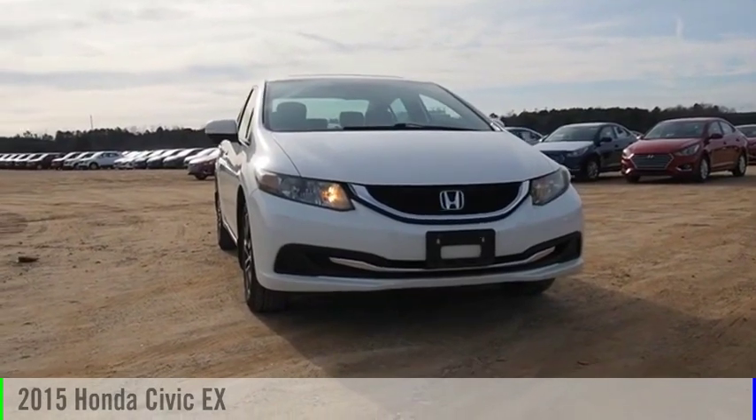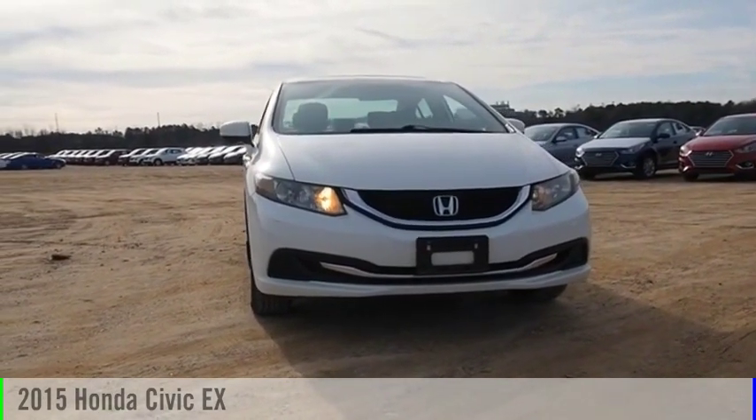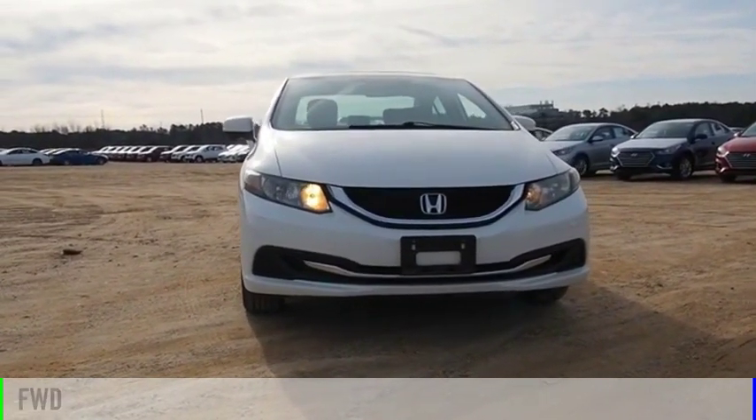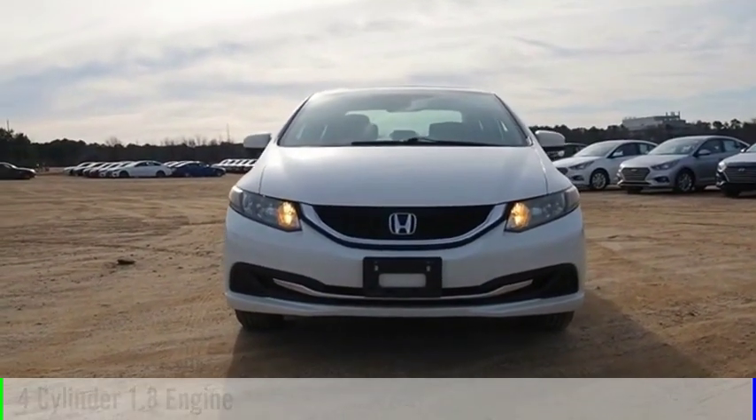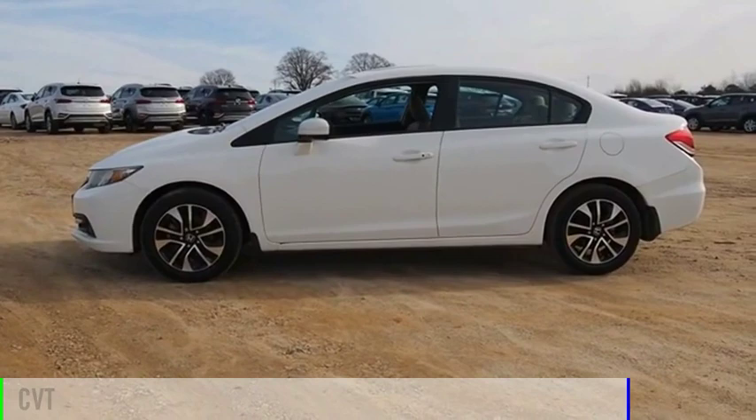Come test drive the 2015 Civic. This vehicle is powered by a front-wheel drive, four-cylinder, 1.8-liter engine, and comes with a continuously variable transmission.